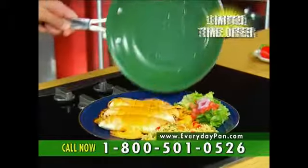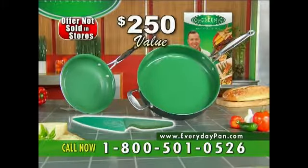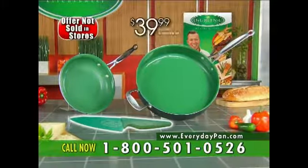But hold everything. For a limited time you can also get our original Orgrenik fry pan — a jaw-dropping $250 value for just $39.99.